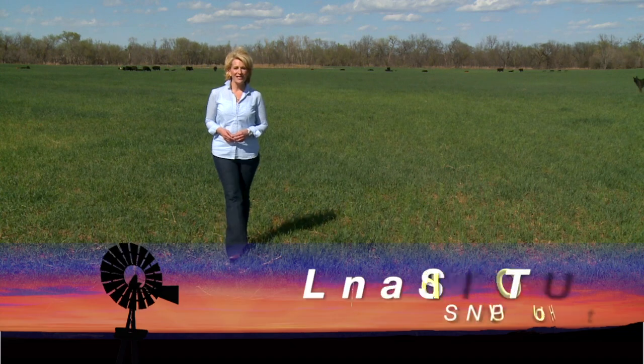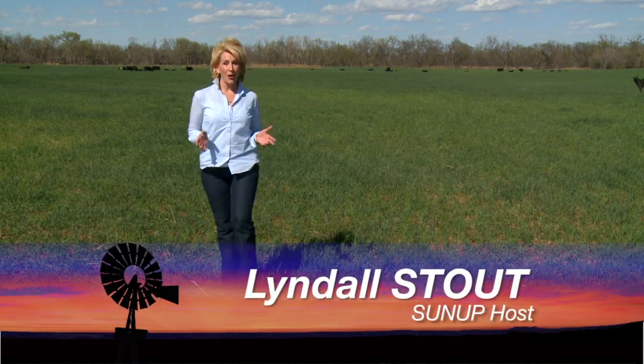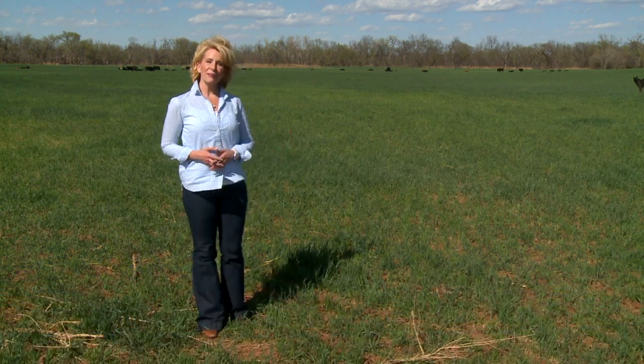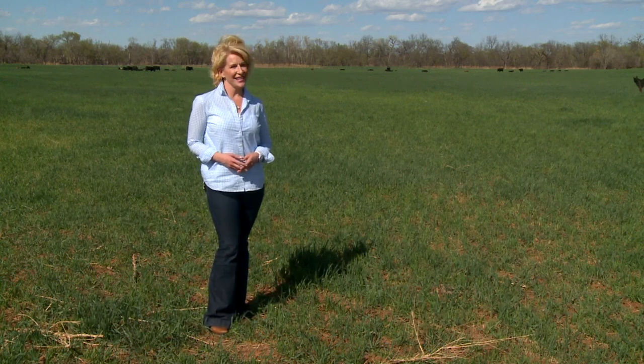Hello everyone and welcome to SUNUP. I'm Lyndall Stout. Today we begin by looking at some ongoing research that uses wheat pasture as a supplement to winter feeding. Here's our Extension Beef Cattle Specialist, Dave Lohman.